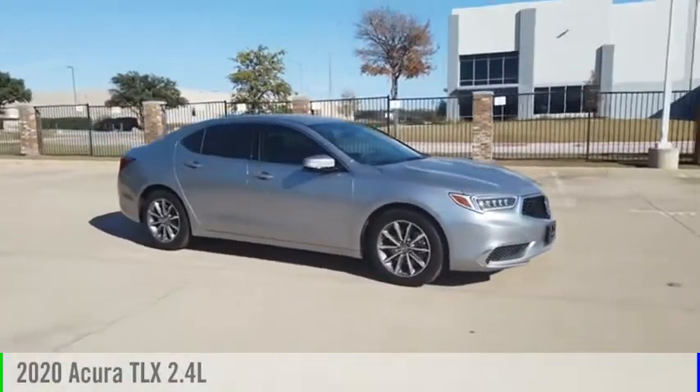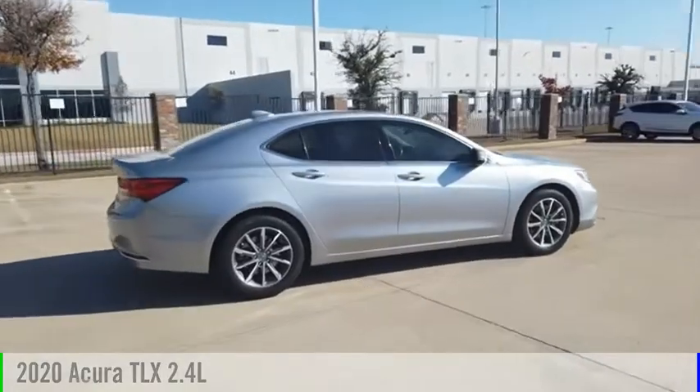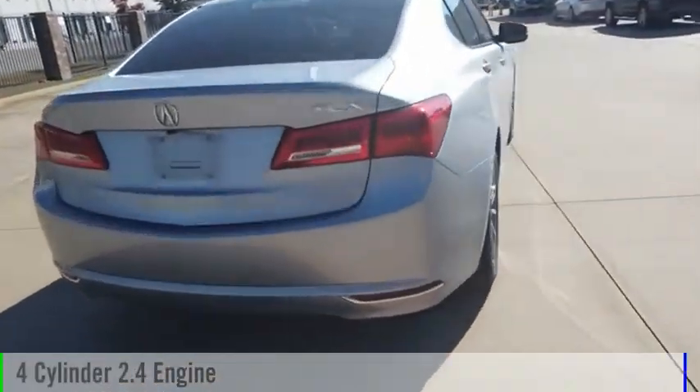Take a ride in the 2020 Acura TLX. This vehicle is powered by a front-wheel drive, four-cylinder, 2.4-liter engine.